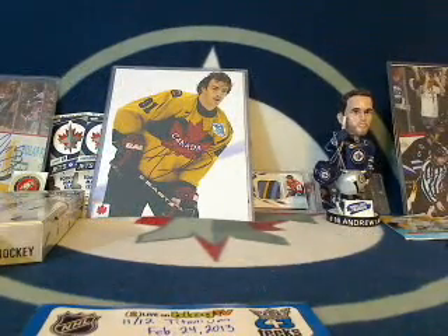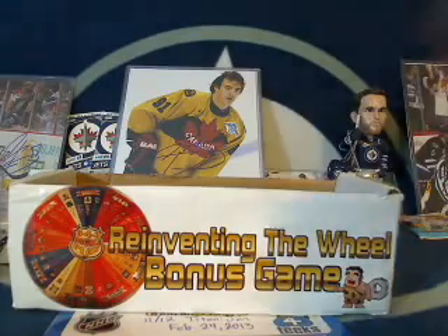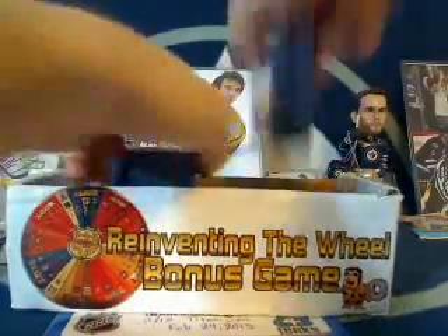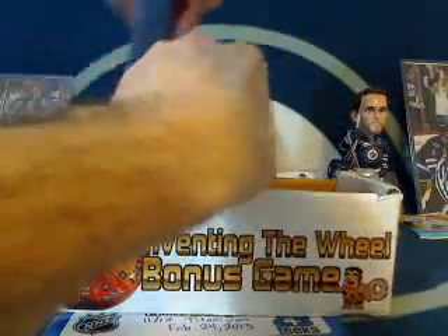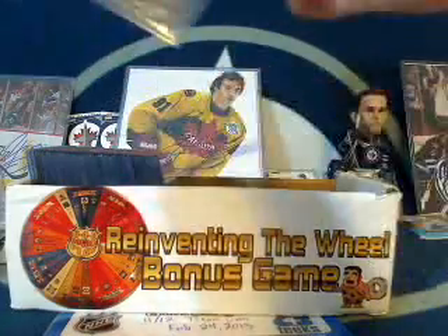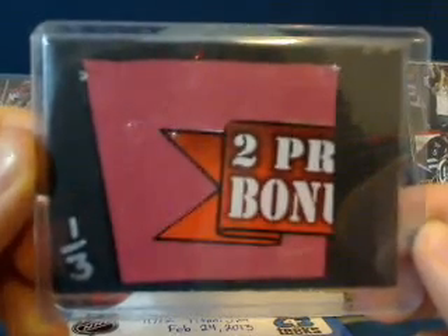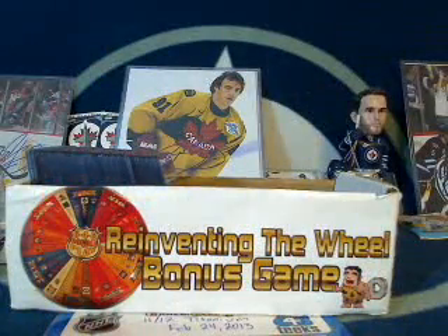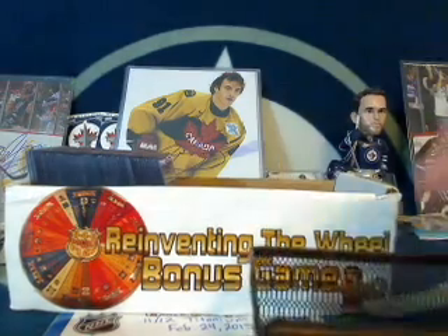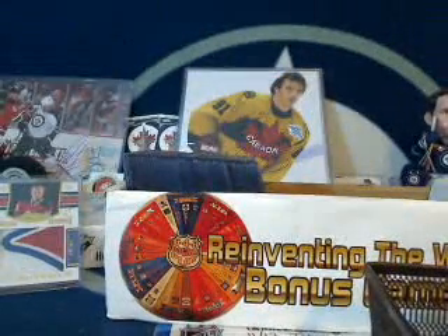We're going to do the Reinventing the Wheel bonus game. If you need the rundown, check the forum — it's in the Hockey Breaks section, updated every week. Basically, you're trying to collect a set of three trading cards of any NHL team. The next one to complete a set gets that team free for an entire month in my breaks, plus an autographed 8x10. Here we've got a number 1 out of 3 — Colorado Avalanche. We'll roll the die. It's going to number 5 — the Carolina Hurricanes. So Chuck, you're getting that Colorado number 1 out of 3 card.